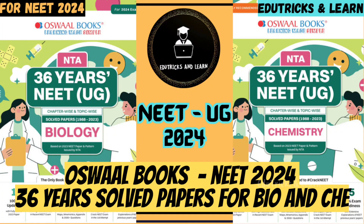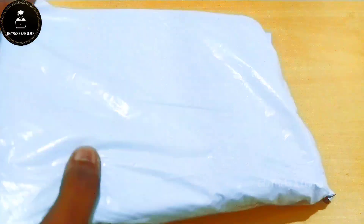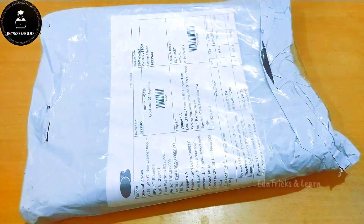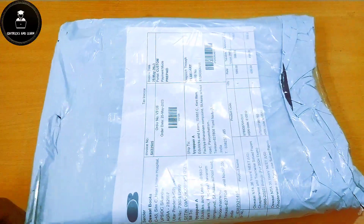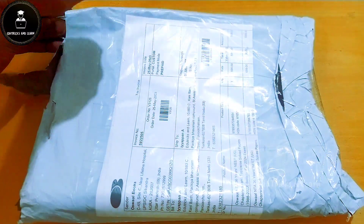Hello friends, welcome to Erotrix and Learn. Today in this video we are going to see the complete trivia unboxing of Oswal Books NEET 2024, 36 years old papers of biology and chemistry. If you have not yet subscribed to our channel, please click the subscribe button and press the bell icon — then only you will get instant notifications of my upcoming videos and latest CBSE as well as NEET updates.